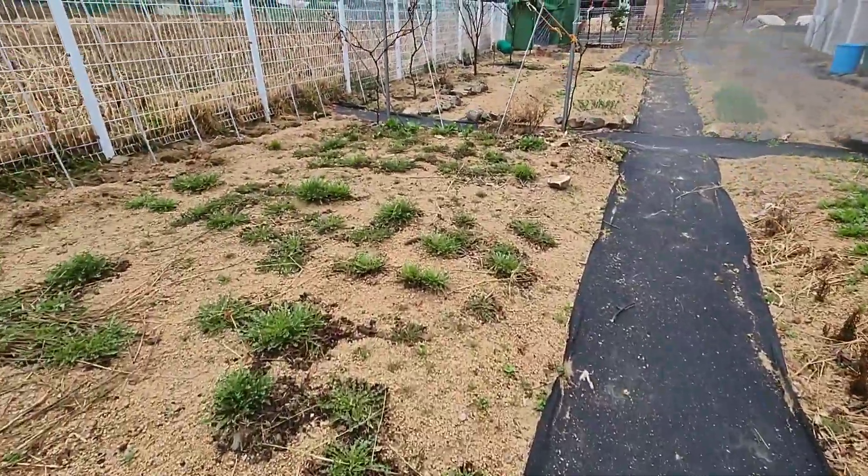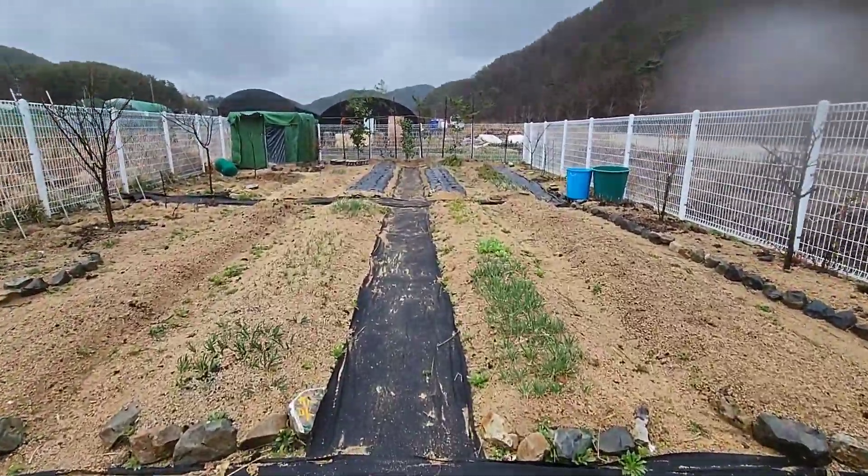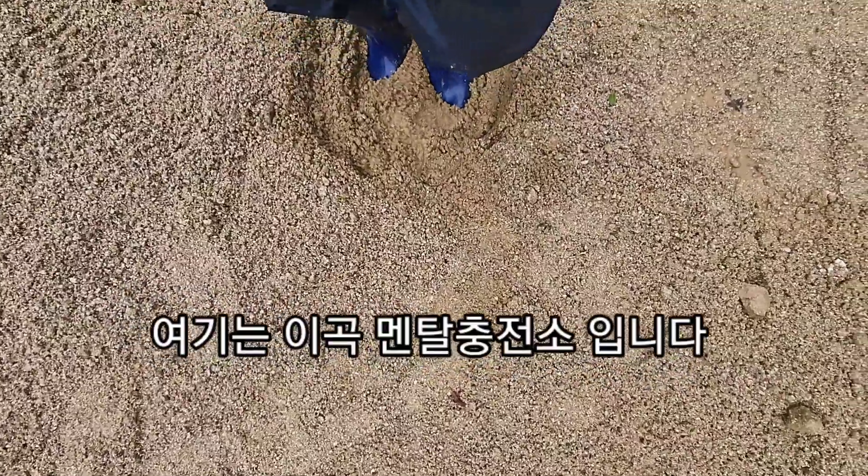비 온 후에 농작물들이 싱싱하게 자라고 있네요. 걸어보니까 발이 완전 넙지대입니다. 군데군데 넙지대가 있고, 발이 쑥쑥 빠집니다. 어제 차가 빠졌던 자리예요. 차가 빠져서 땅이 움푹 패인 부분을 제가 평탄을 해놨는데도 비가 오니까 쑥쑥 내려가네요.